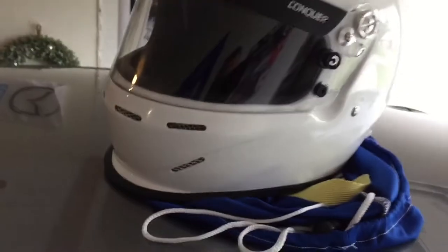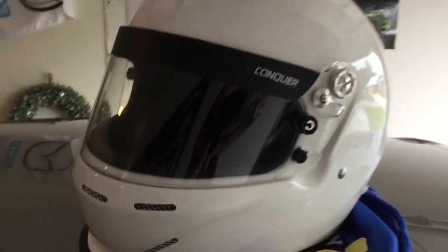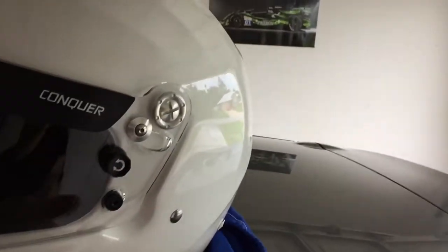A regular Conquer helmet that's smooth on top and doesn't have the chin spoiler is only $10 cheaper, so for $10 more, I figured, why not? Other than that, this helmet's pretty standard fare compared to others. The whole entire headliner is fire-retardant, which is nice, and I do have one complaint about this one, though.